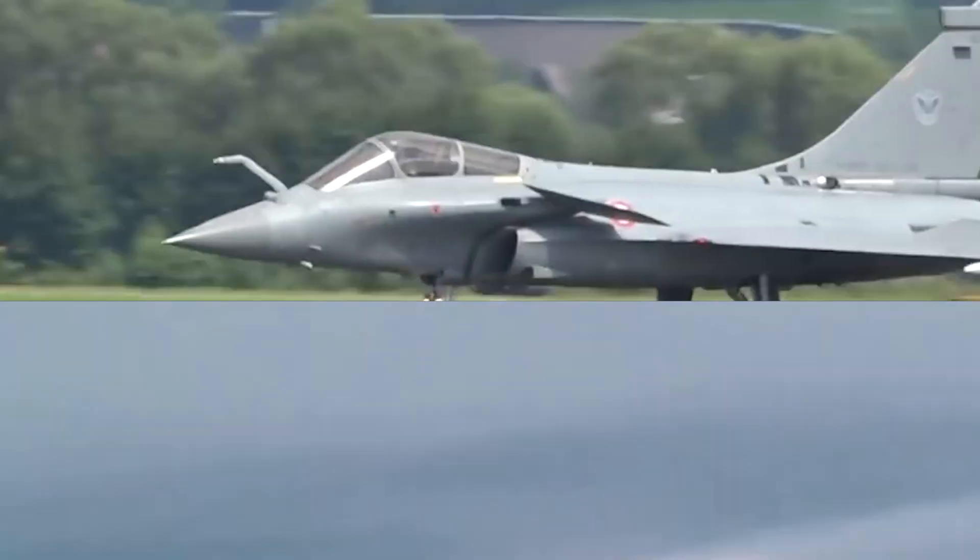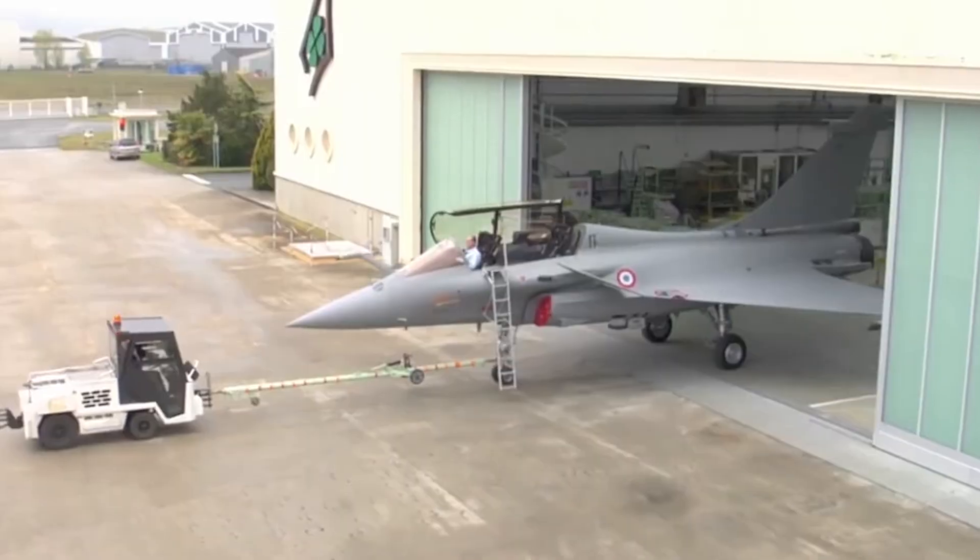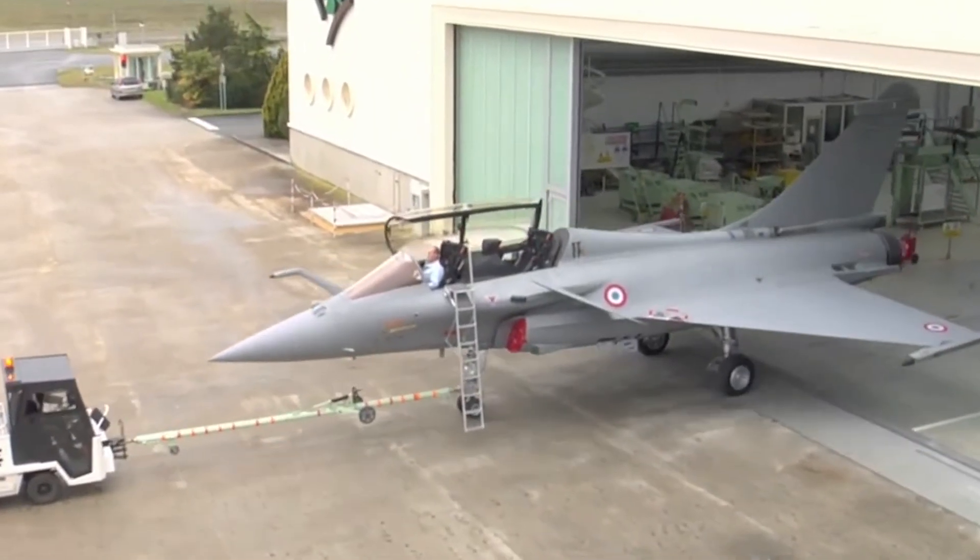Same bloodline, but built for two different worlds. The standard Rafale, known as Rafale C single seat or B twin seat, is your go-to air force warrior.